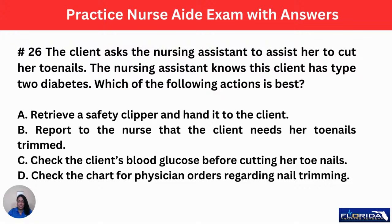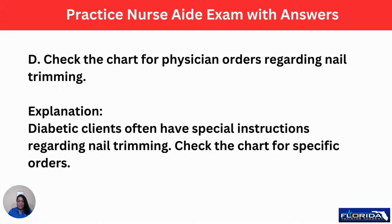If you said D, check the chart for the physician's order regarding nail trimming, you're correct. In most instances, you're not supposed to be clipping a patient's toenails, especially if they're diabetic, because we don't want to nick their skin. Those with uncontrolled or chronic diabetes sometimes have issues with healing, and if you nick their skin they can become infected. Usually a podiatrist does the toenail clippings, not CNAs and not nurses. Diabetic clients often have special instructions regarding nail trimming — check the chart for specific orders, and if you don't see it, ask the nurse.